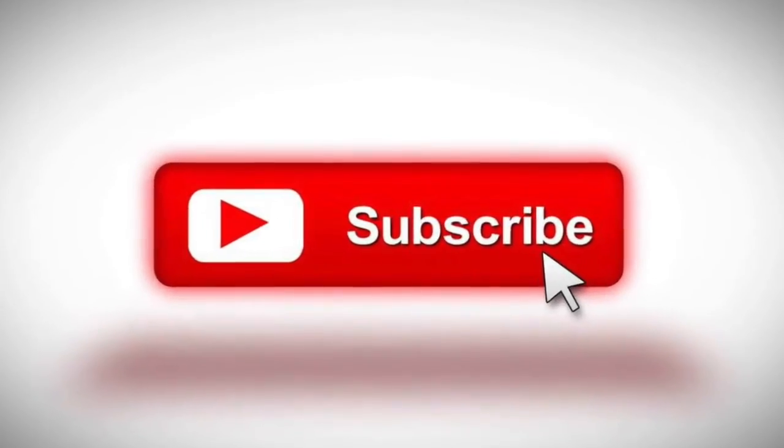Hey guys, welcome back to my YouTube channel, it's me Emma Lam here and today I have some exciting news. I'm doing a caravan tour — I'm going to be giving you a tour of the caravan I'll be staying in for a year. But before we get into this video, please make sure to subscribe, turn on notification bells, and give us a big thumbs up!